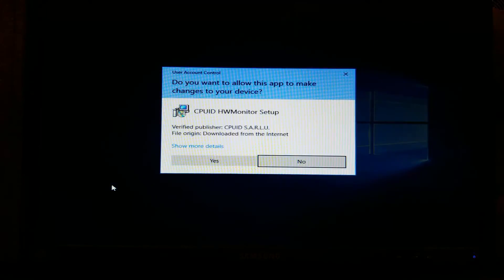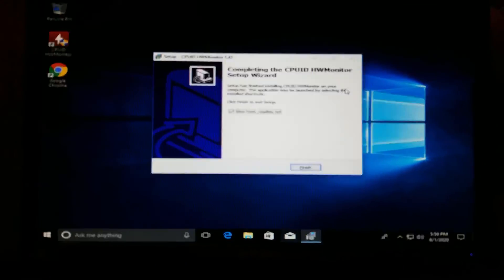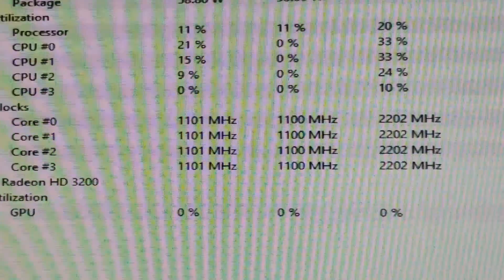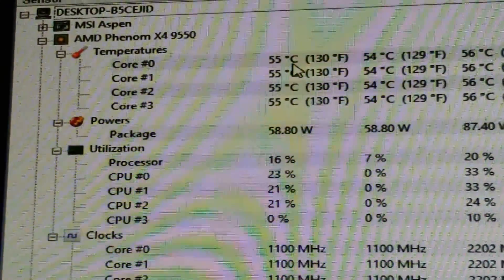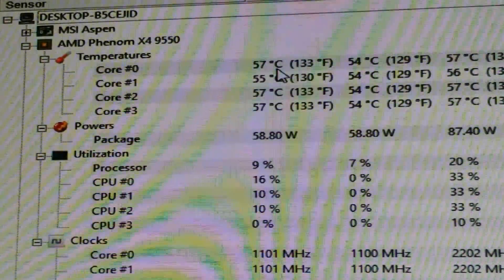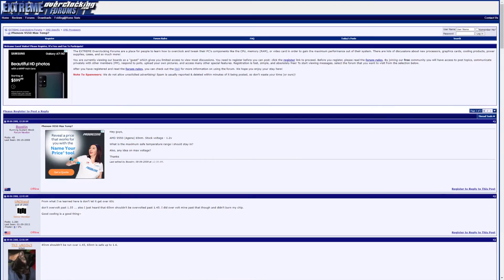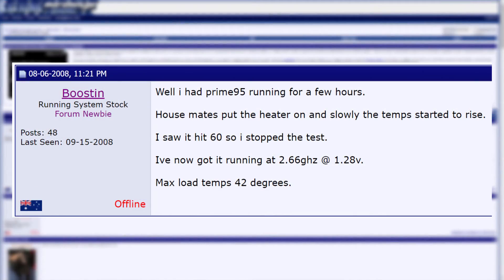The Windows setup took about 10 minutes, and the first thing I did was install Google Chrome, then hardware monitor. After launching the program, the processor seemed to be sitting around 55 to 60 degrees Celsius, so I did a quick search on the safe temperature for the Phenom 9550. Turns out that temperature was way over what was typical for the processor, so I immediately shut down the system to replace the thermal paste.